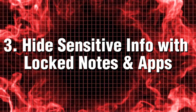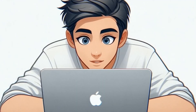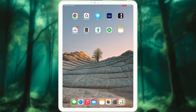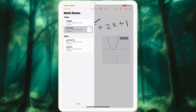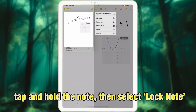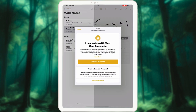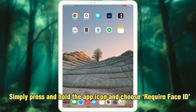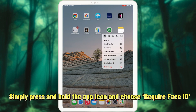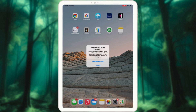Tip 3: Hide sensitive info with locked notes and apps. Got secrets to keep? No problem. With Apple Notes, you can lock any note — just tap and hold the note, then select Lock Note. Want to lock an app? Simply press and hold the app icon and choose Require Face ID. Boom! Your private info stays secure and only you have access.